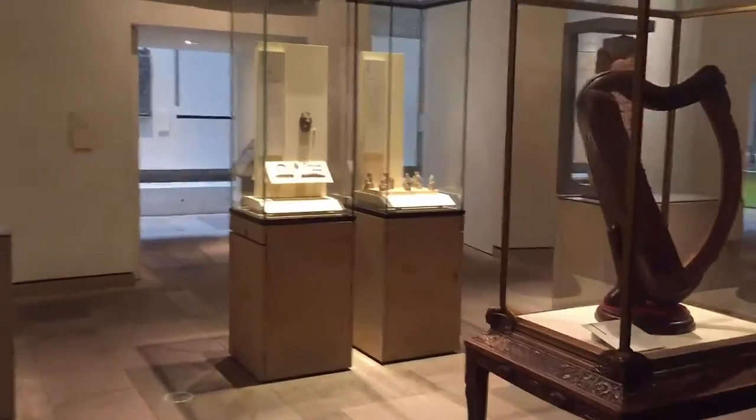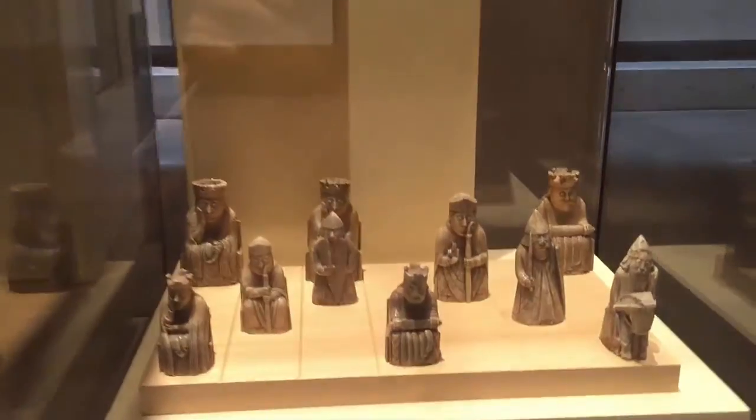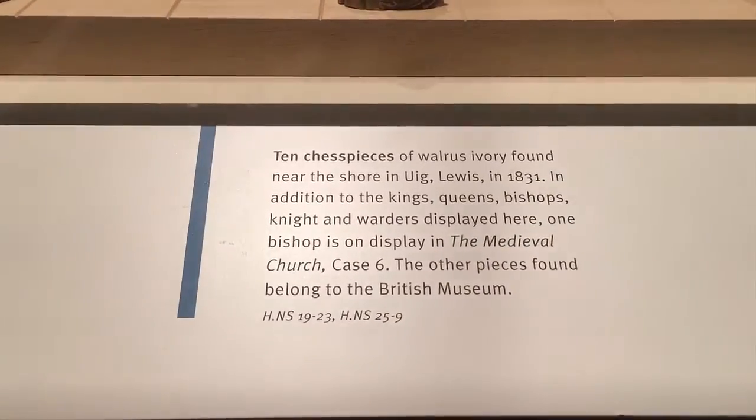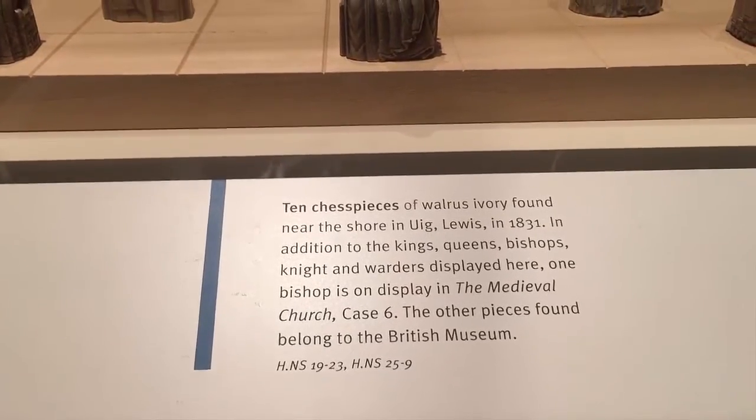It is the Lewis Chessmen, and here they are. Made in Norway in the 12th century, they show in detail the clothing, armor, and weapons used by the Scandinavians.